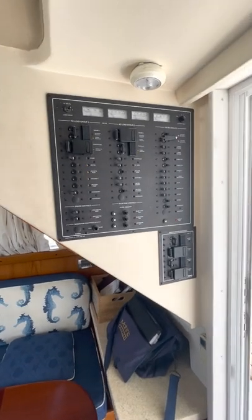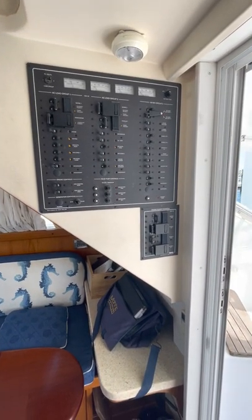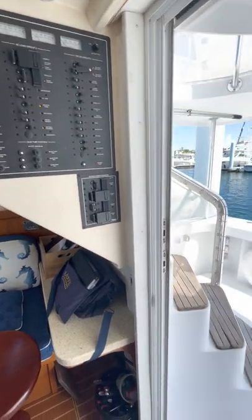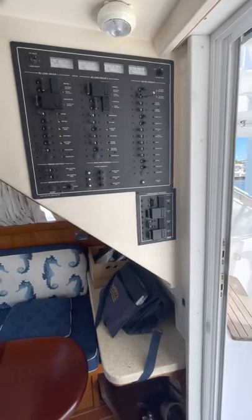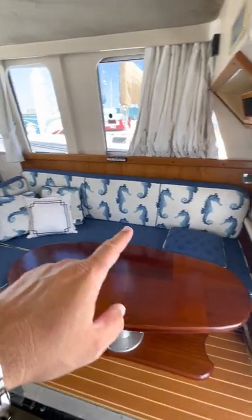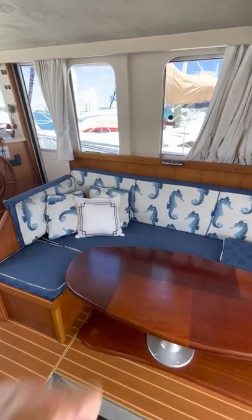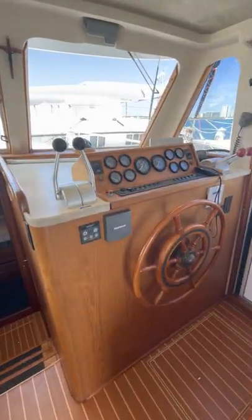As you walk in on the starboard side, you have your AC and DC panel. This boat is equipped with two shore power connection points — one in the transom at the back corner and one up forward — so you can dock this boat however you like. Built-in salon sofa with storage underneath.